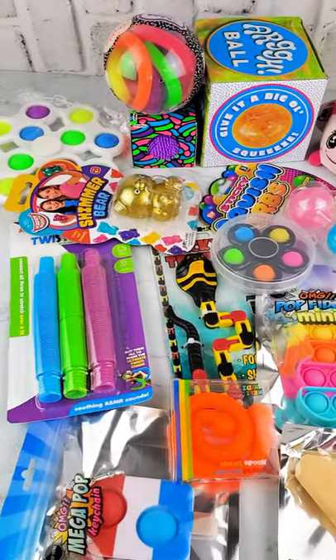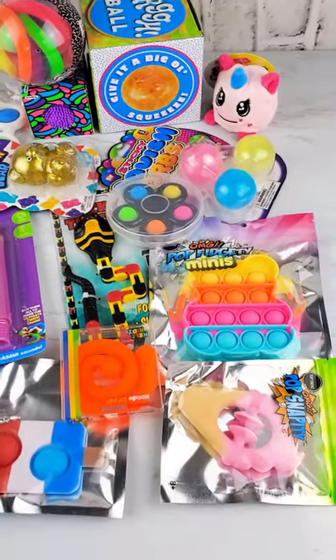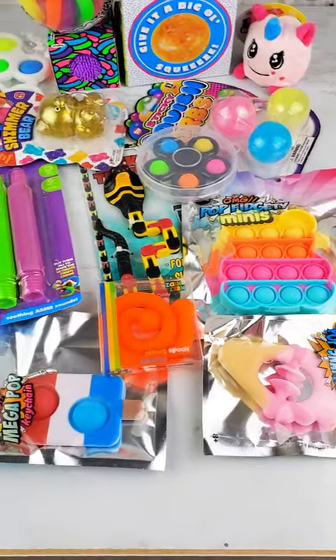I was in the mood for some new fidgets today, so I decided to go to Learning Express. And you guys, if you love fidgets, you have got to go there. They have so many different ones.